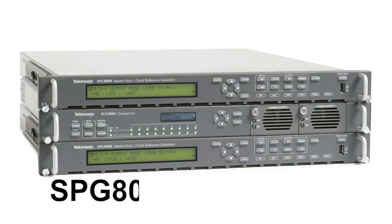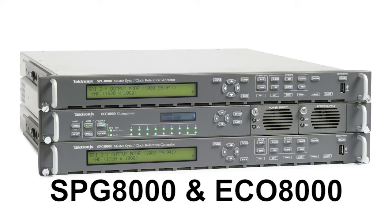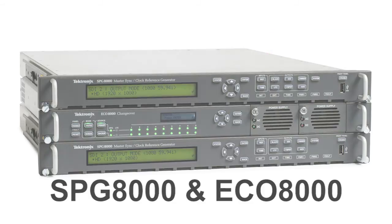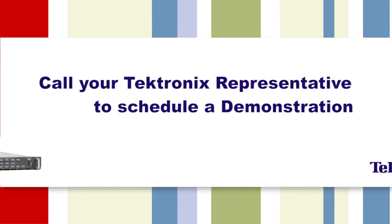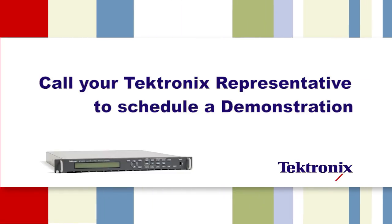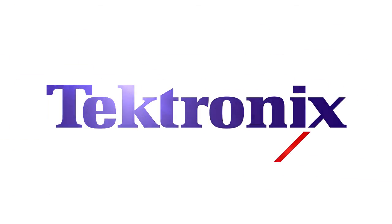The Tektronix SPG-8000 and EC0-8000 provide an ideal solution for reliable, fail-safe operation for your master sync and clock generator needs within your broadcast network, mobile, or post-production facility. Make sure to call your local Tektronix representative to schedule a demonstration and find out more information.